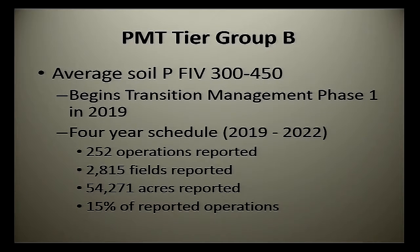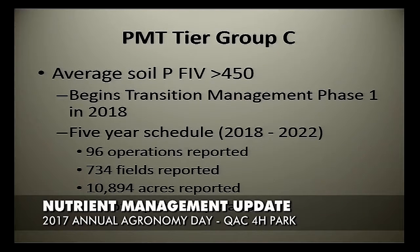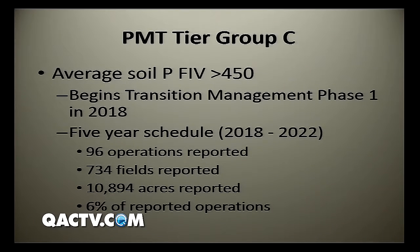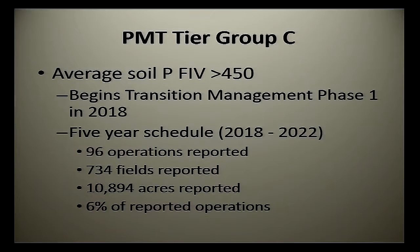Tier Group B is the next level — their average over 150 was between 300 and 450. They're going to start implementing a year sooner, in 2019, on a graduated scale toward 2022. That's 252 operations, 2,800 fields, 54,000 acres — 15% of what was reported. Tier Group C are the ones with an average of 450 or greater. They're going to start implementing in 2018. Remember, 2016 and 2017 are the comparison and education years. This group starts phasing in restrictions in 2018, and they'll have five years — from 2018 to 2022 — for full implementation. It's only 96 operations, 700 fields, almost 11,000 acres — 6% of what was reported.